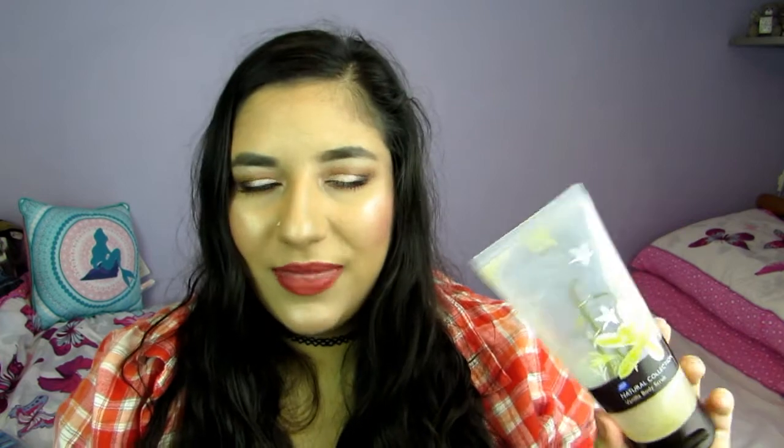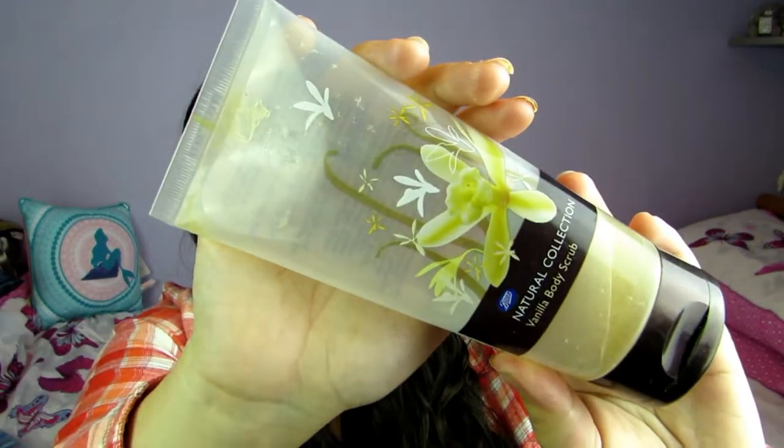Then I finished up this Natural Collection Vanilla Body Scrub — they've since changed the packaging, this is so old. I got this for about a pound on sale. It smells gorgeous. I don't think it was that scrubby, but they've changed the formula and everything now so you can't even get this anymore. It smells lovely.